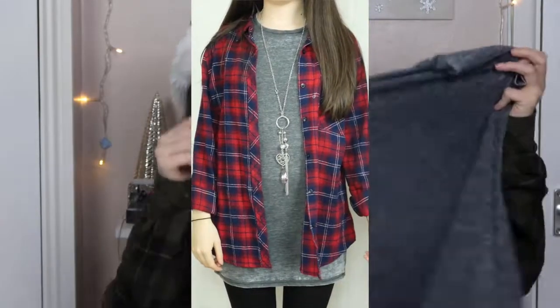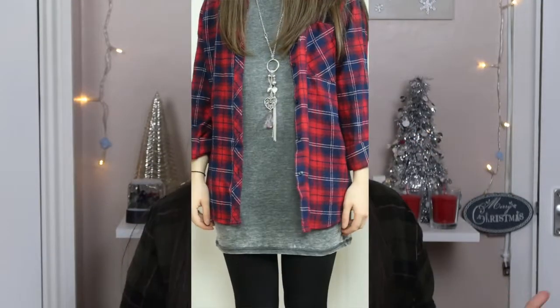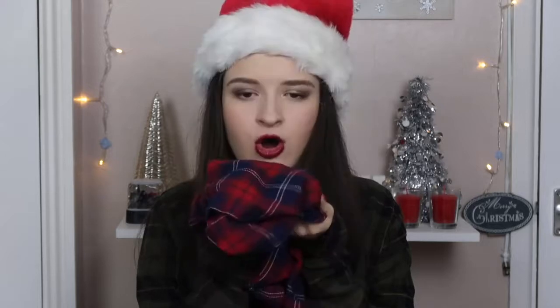Outfit number one is for your more casual people, but making it look a bit smarter and Christmasy at the same time. First, find yourself a really long t-shirt or t-shirt dress in a block color — I have gray, but white or black would also look great. Make sure it's fairly long, probably mid-thigh-ish. Then pair it with a checkered or tartan shirt — I've got a red and blue one — as it really makes it look Christmasy. Both items are from Primark at really good prices.